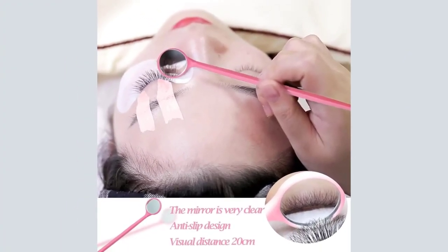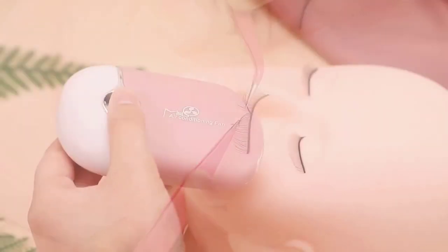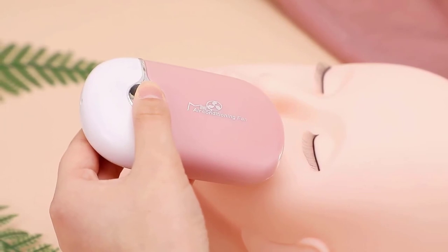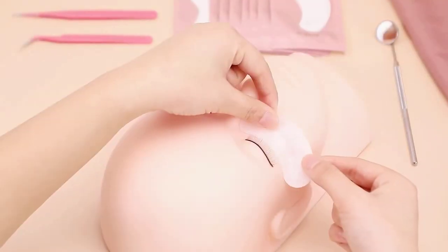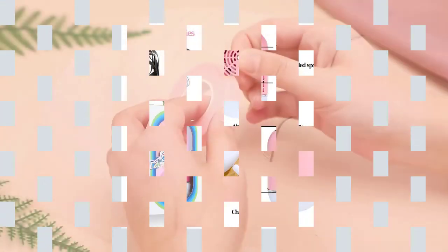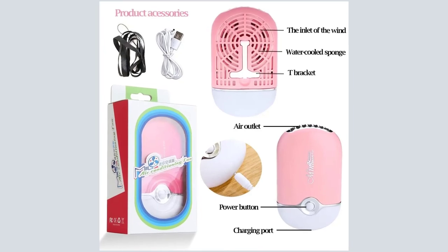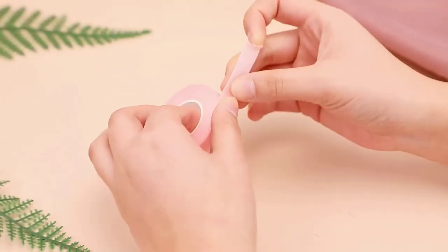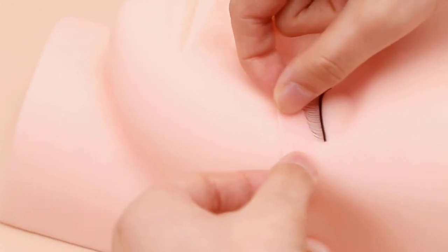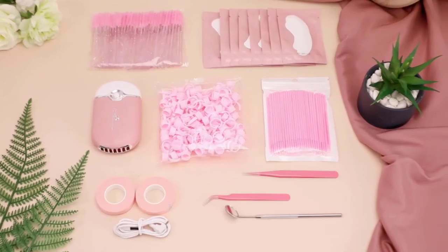There is a T-shaped bracket on the back, which allows it to stand on the table. Compact in size and light in weight, easy to carry and store, it won't take up much space and can be used anytime and anywhere. The two eyelash tweezers are designed in different styles — one is straight, the other is curved — each with different uses, ideal for the precision task of grafting eyelashes. Very convenient to clean and dry after use, and reusable.